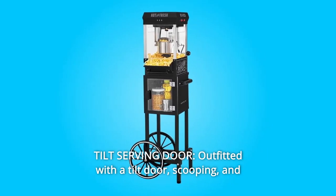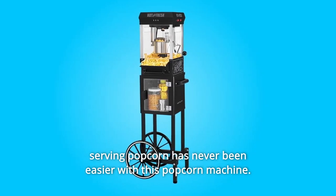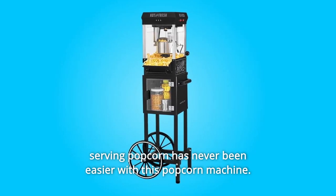Number 5: Tilt Serving Door. Outfitted with a tilt door, scooping and serving popcorn has never been easier with this popcorn machine.